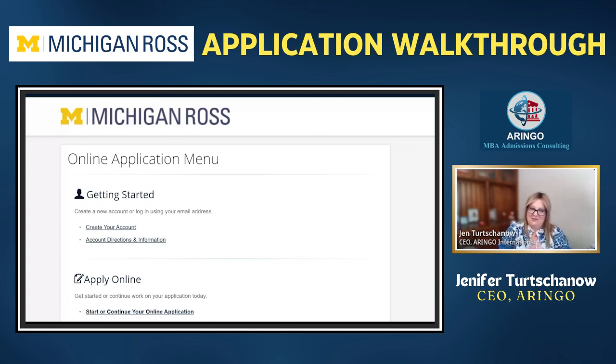Hi everyone, Jen T with Eringo here. Today we are joining GMAC Club as we do the application walkthroughs. We're going to go over Michigan Ross and some general information we want to talk about.